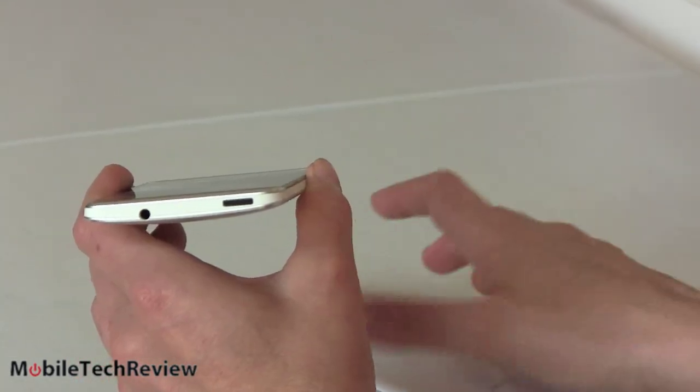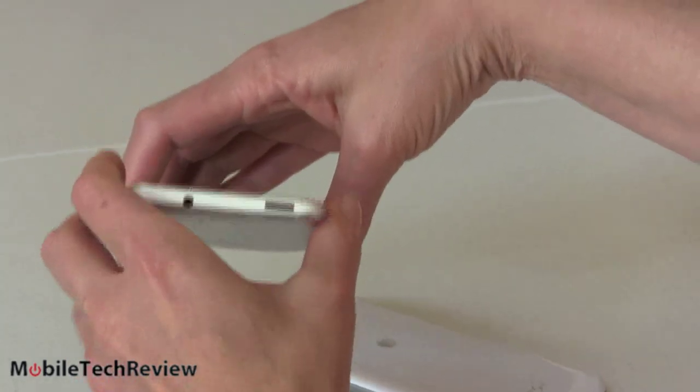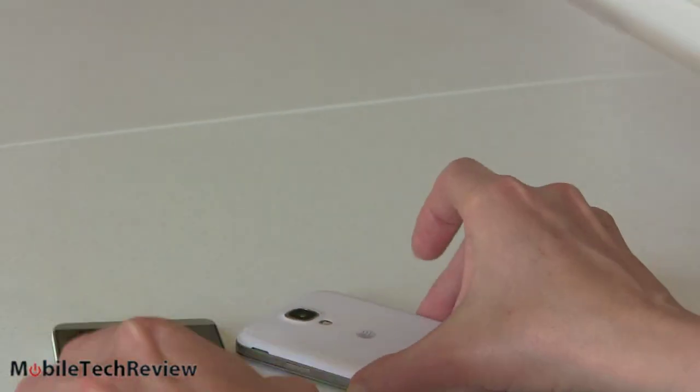The HTC has a 4.7-inch display but is still about the same size as the 5-inch Galaxy S4. How does Samsung do it? They are amazing.